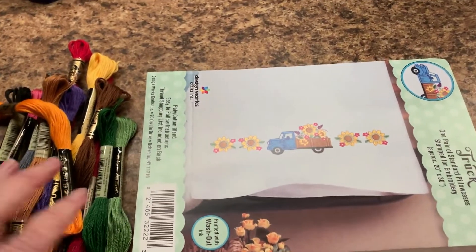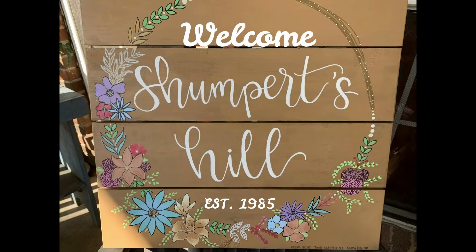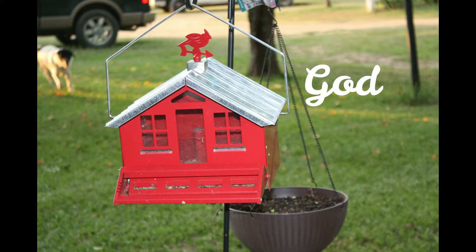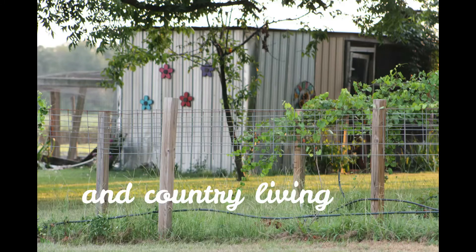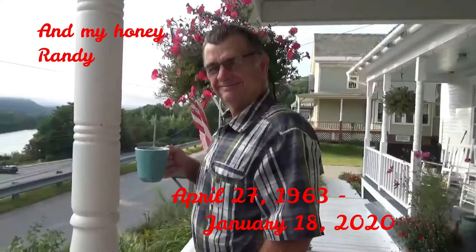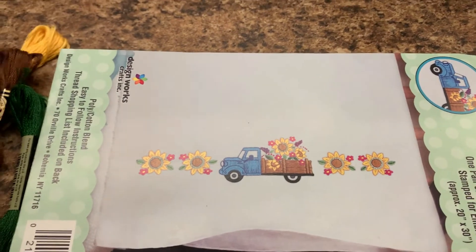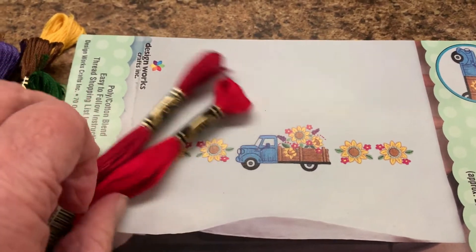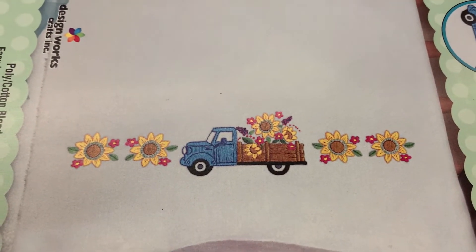So this is one of my Christmas presents that I got for Christmas. Instead of doing the blue on the truck, I'm doing red. I want a little red truck. So that's what I'll be doing, and I'll bring you along with me as I do it.